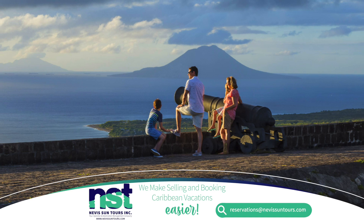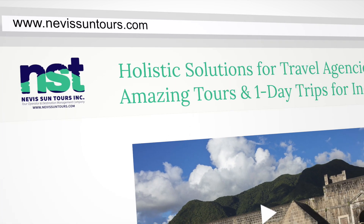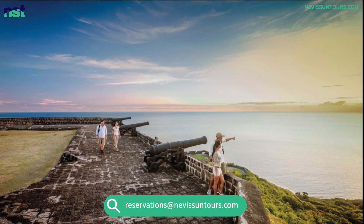The best way to visit Brimstone Hill is on an island tour of St. Kitts or our St. Kitts in One Day excursion. These ways to see Brimstone Hill are bookable on our website at NevisSuntours.com or by contacting us at reservations@NevisSuntours.com.